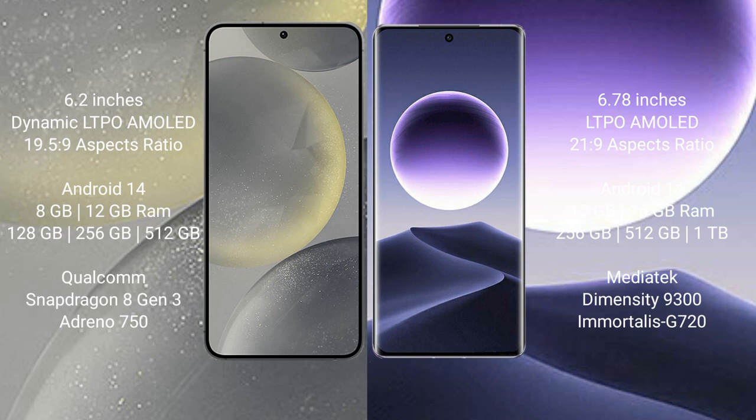Oppo Find X7 comes with 12GB and 16GB RAM, with 256GB, 512GB, and 1TB internal storage, powered by a MediaTek Dimensity 9300 processor and GPU G720.